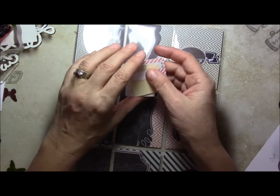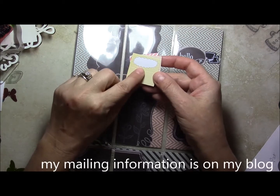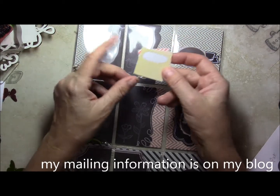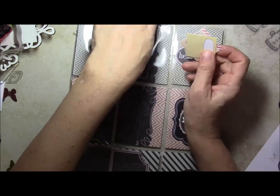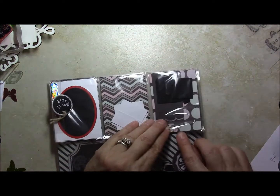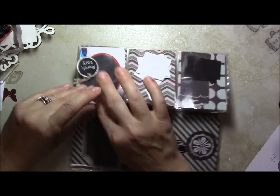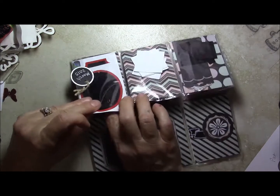These are little tabs that I can use for my mailing journal or other journals — you just fold those over and write or type on them. That one was behind this tag, and then behind this tag are some more tags.